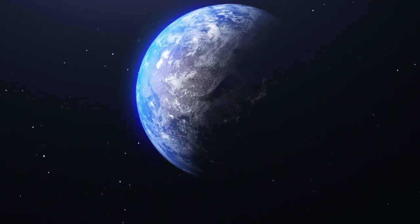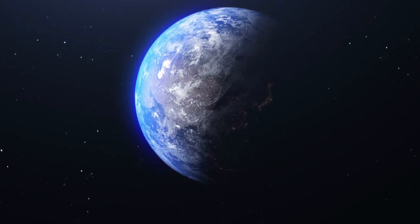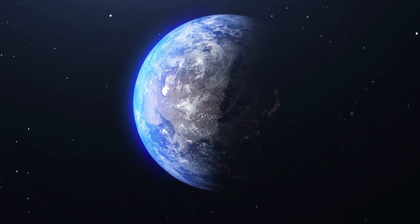It is believed that the mechanism was used to predict the positions of the Sun, Moon, and planets, as well as lunar and solar eclipses.